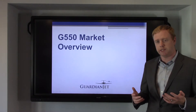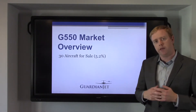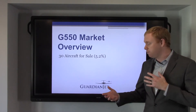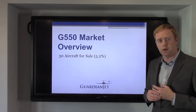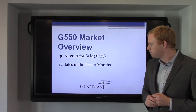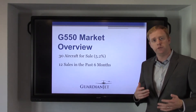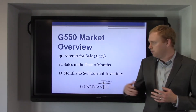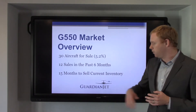I'm going to start with three statistics that just give you a sense of what's going on in the market. There are 30 aircraft for sale, or 5.2% of the market. 5.2% makes me start to think this is a little bit of a seller's market — 10% of a market is fairly standard. There are 12 sales in the past six months, or about two sales per month, so we're seeing some good activity. Two sales per month and 30 aircraft for sale leads us to 15 months to sell the current inventory.